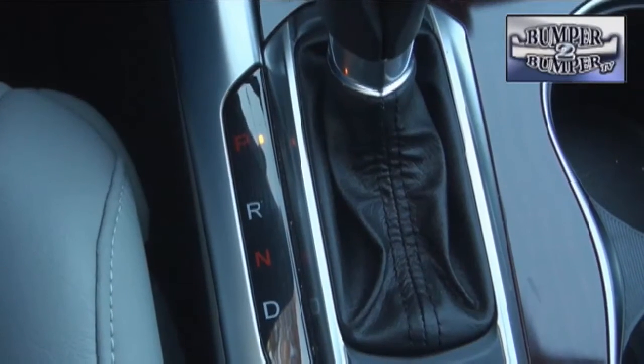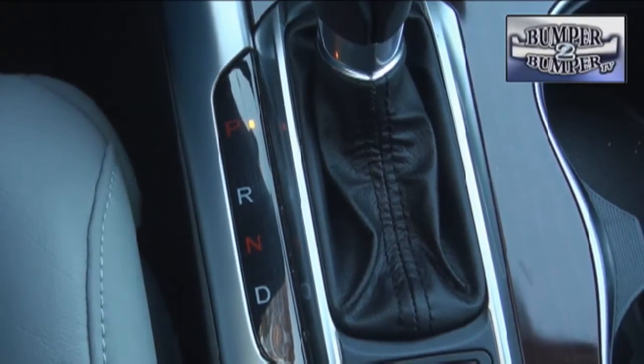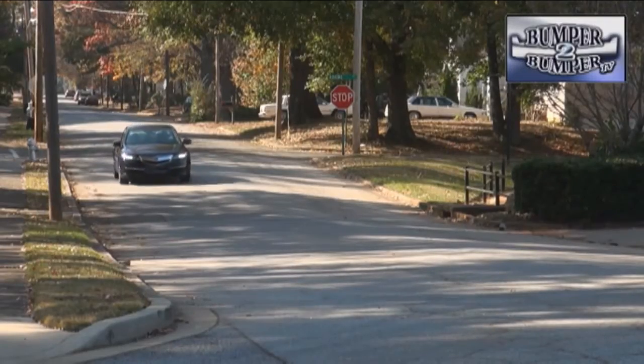The days of a five-speed gearbox are history. The four-cylinder version has an eight-speed dual-clutch front-wheel-drive transaxle, which is extremely quick on the shift points. The V6 has a nine-speed transmission replacing the old six-speed gearbox, in both front and all-wheel-drive applications.